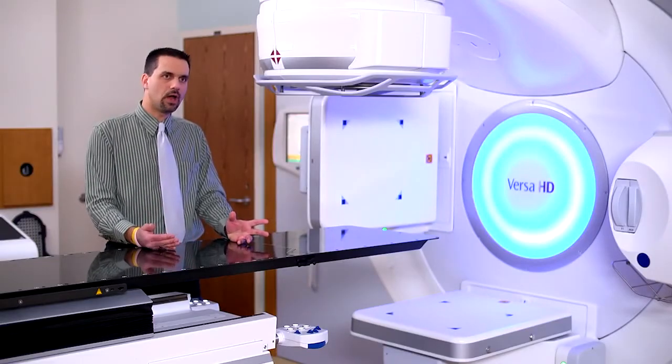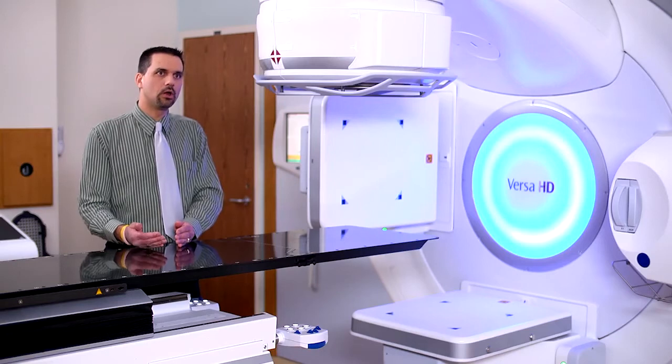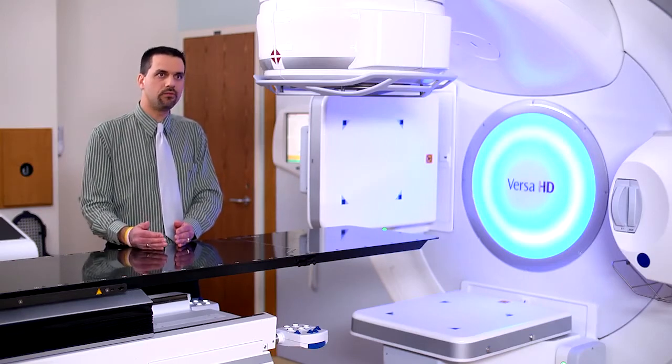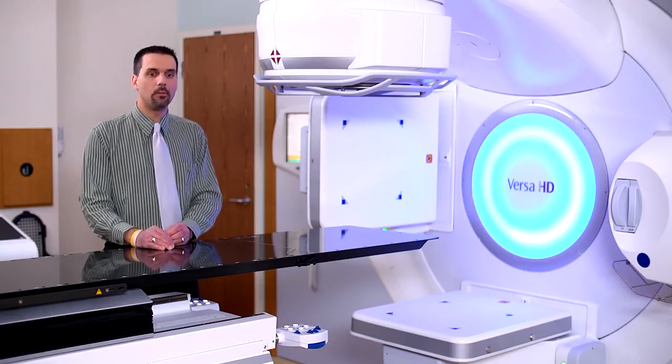3D is built into Monaco 5 and it's extremely similar to what we are used to planning with IMRT. We've been planning Monaco IMRT for many years.